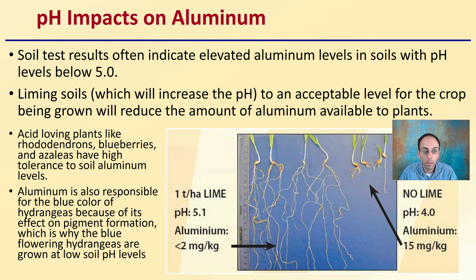For acid-loving plants, elevated aluminum is perfectly fine. Aluminum is also responsible for the blue color of hydrangeas because of its effect on pigmentation formation, which is why blue-flowering hydrangeas are grown in low soil pH levels. Here we see an example of how a pH of 4.0 to 5.1 can impact root development simply because of the alteration in aluminum availability in the soil.